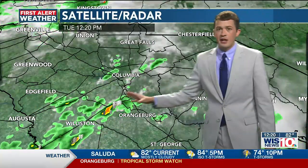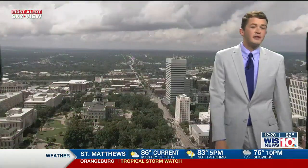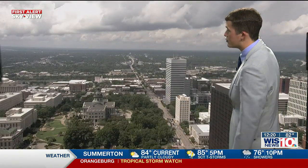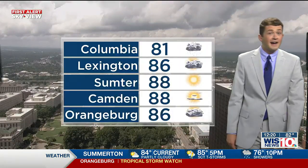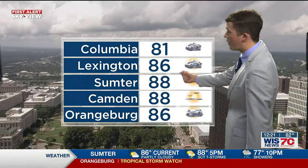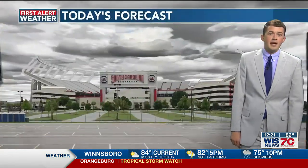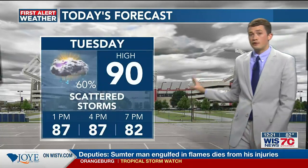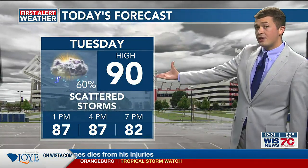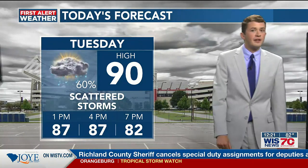Thankfully today, though, it's not too bad out there. We've got some scattered showers and thunderstorms starting to build into the Midlands, into the southern and western portions of Lexington and Richland counties. You can see the thicker cloud cover out there, so even if you're dry, you still have a mostly cloudy sky and it's still warm and humid — mid and upper 80s across the Midlands. It's 86 right now in Lexington, 88 in Sumter, and even as warm as 88 this afternoon in Camden. Our high temperature, if you happen to stay dry a little longer, tops out around 90 degrees.